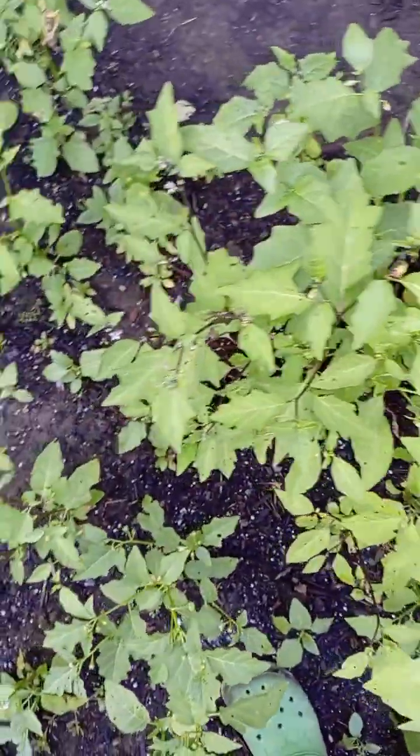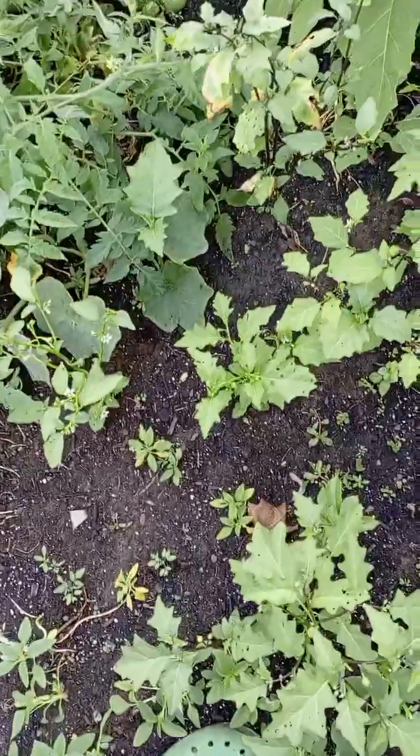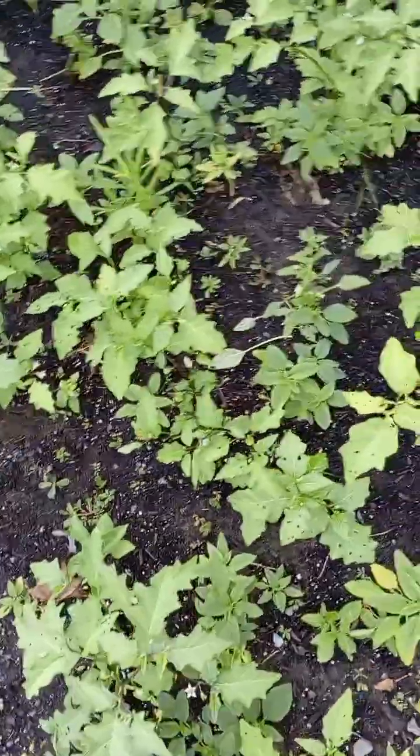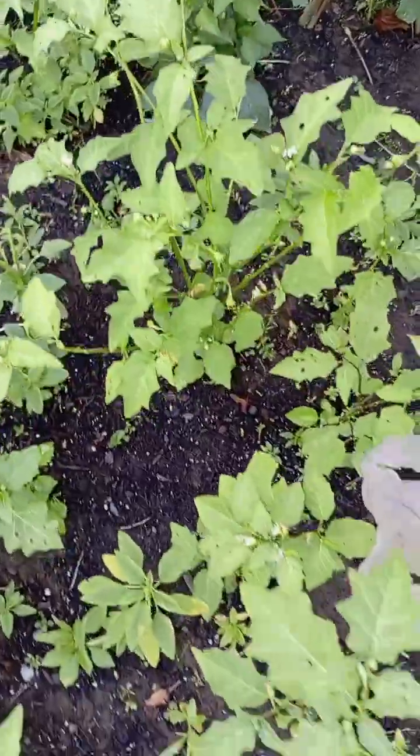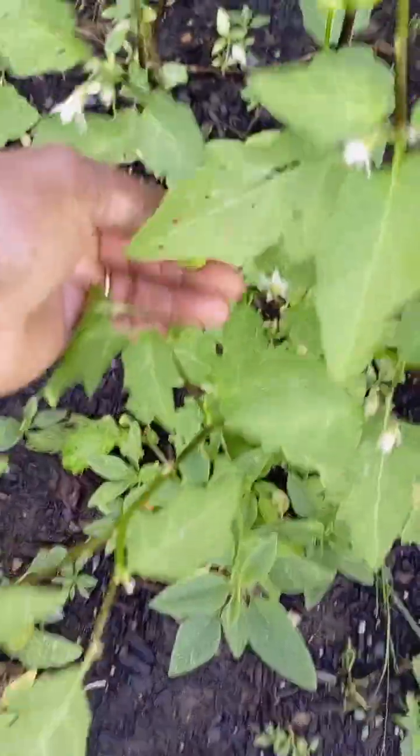Wow, there's a lot over here and over here too. A bunch of garden eggs. Garden egg leaf. I like it a lot. All right, let's get this one.